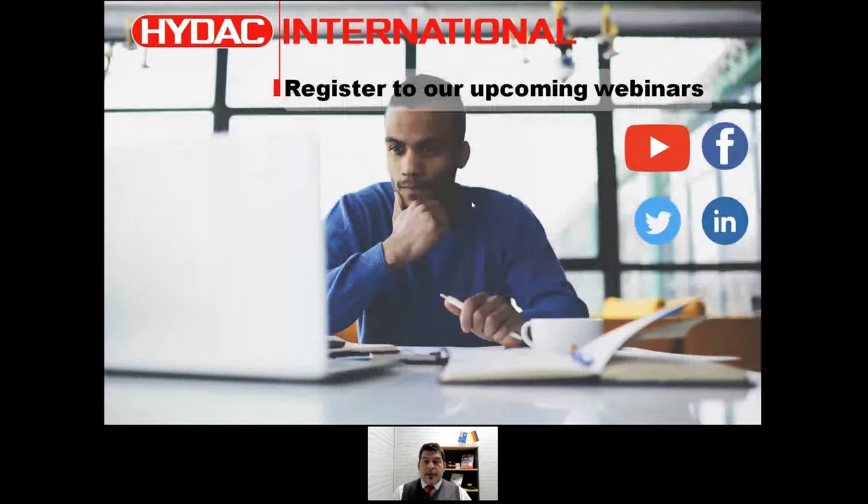That's it for today. Genset is a big topic and that's why we decided to split it into two parts. Stay tuned for Part 2 — thank you very much and see you at the next webinar.